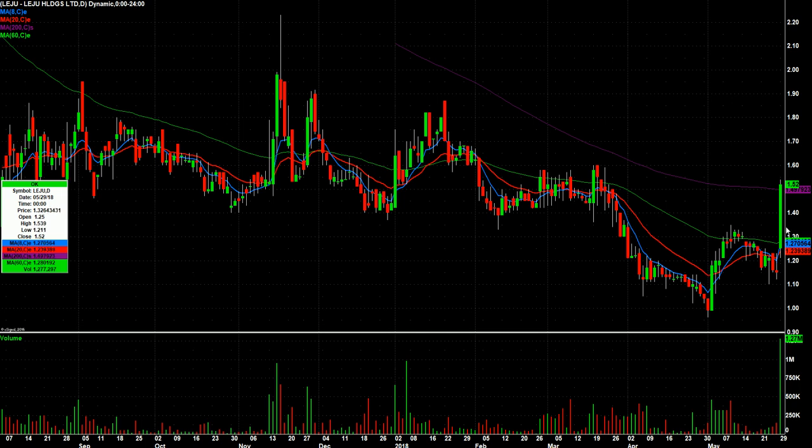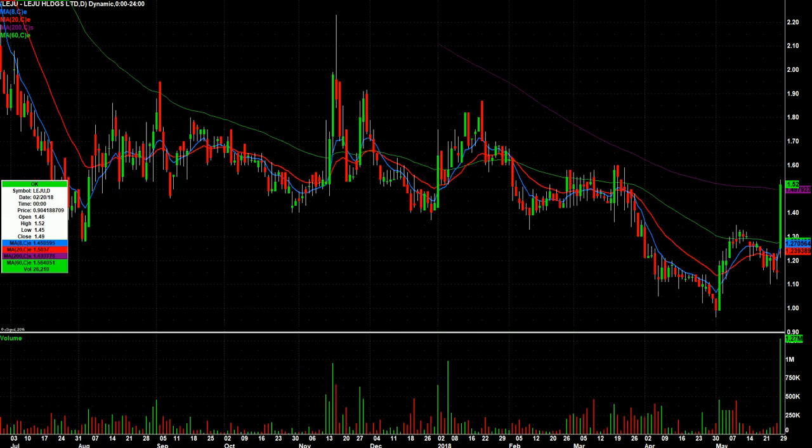LEJU — good volume for this stock and closing strong. Note that it hit the 200-day, but we'll see if we can get a follow-through day in that one. I believe that's a Chinese stock.